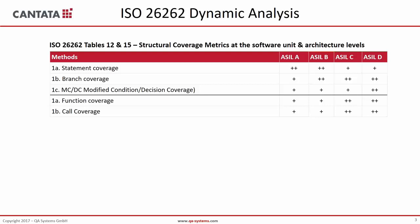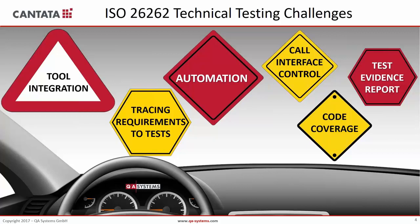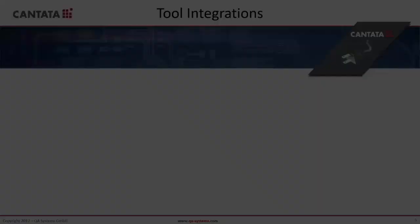Let's talk about testing challenges in general. The most common challenges include: how you integrate your test bench with the rest of your development environment, how you trace requirements to tests — which is the topic of today's session — how you bring as much automation as you can to make tests cost-effective, how you perform good interface testing where a lot of errors occur, and how to achieve good coverage.